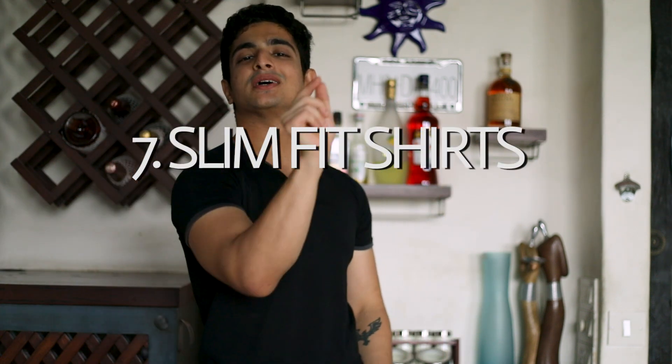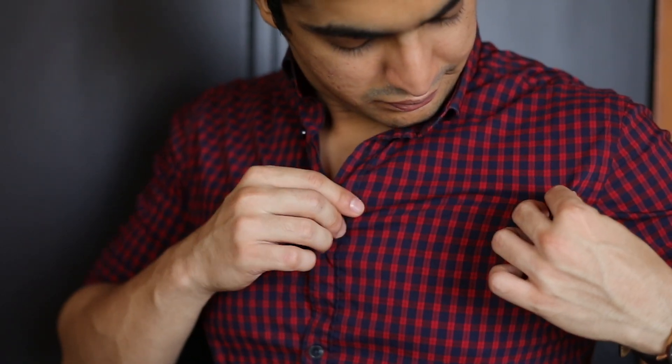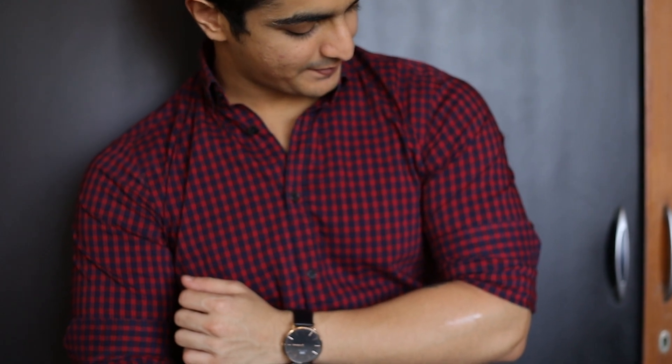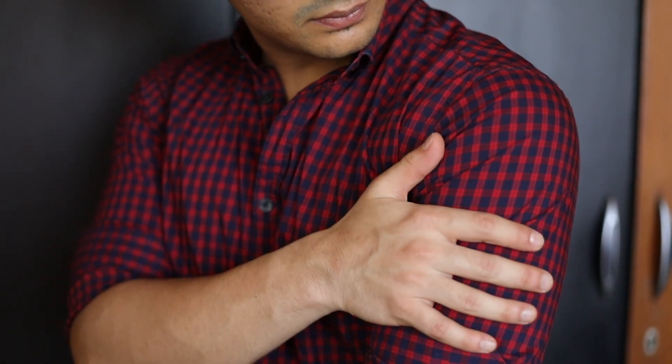Point number seven — slim fit shirt science. There are two fits: regular and slim. Slim fit, irrespective of your build, will always enhance your look. Even as a super skinny guy, consider slim fit shirts. A dark shade slim fit shirt does a lot for your physique. If you're a fit guy, go for a stretchy slim fit shirt — it enhances your physique, looks classy, and is very versatile for parties, clubbing, casual outings, and even some formal occasions. The best stretchy slim fit shirts cost around 2000 rupees, but they're a great investment.